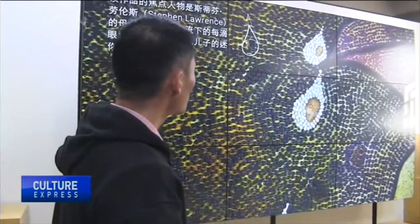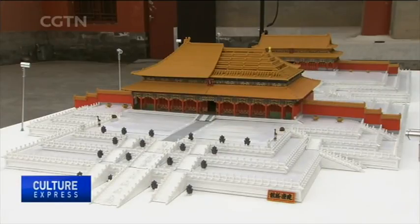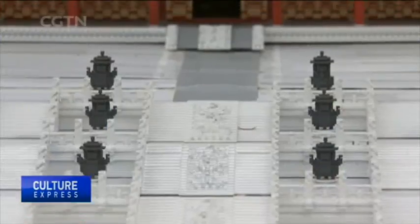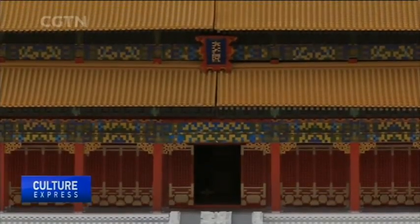The exhibition also displays recent achievements made by domestic and overseas institutions, such as Google Arts and Culture and Japan-based digital art group TeamLab. Our team members are all architects. We are passionate about traditional Chinese buildings and new technology. Since the Palace Museum is the best representative, we created this 3D printed model of the Forbidden City.